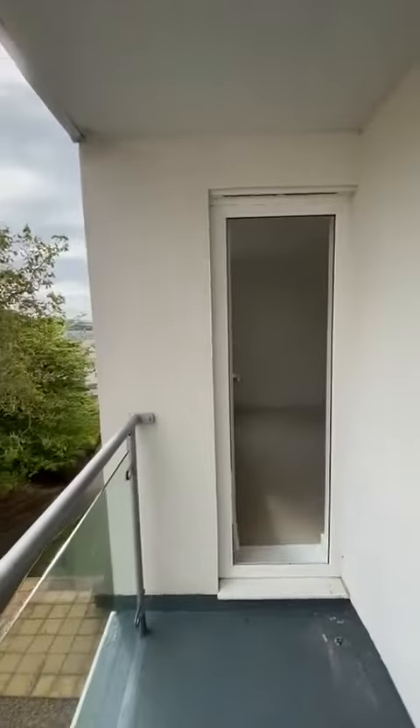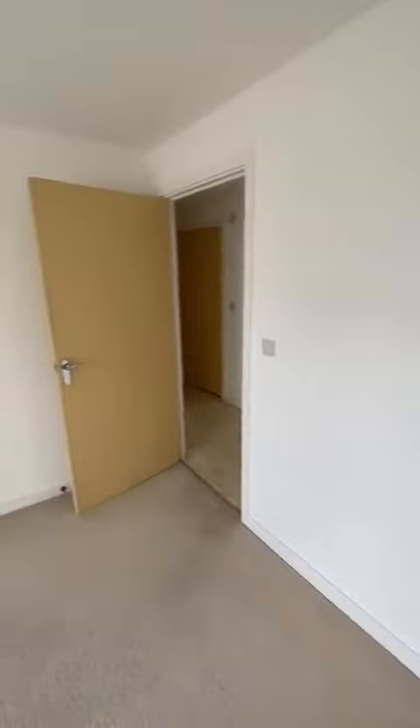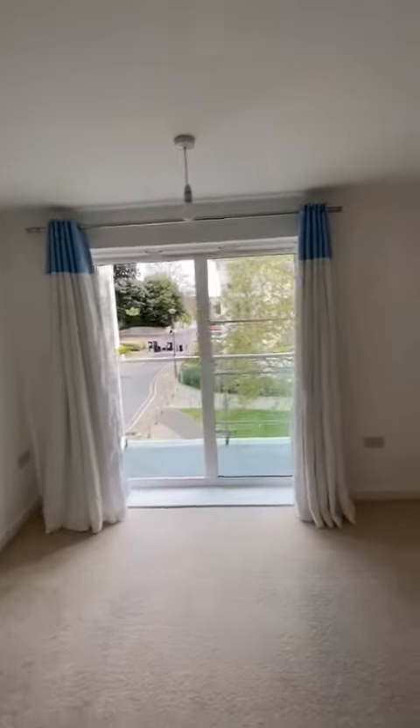This connects back up to the master bedroom. Nice and bright, big doors, nice view.